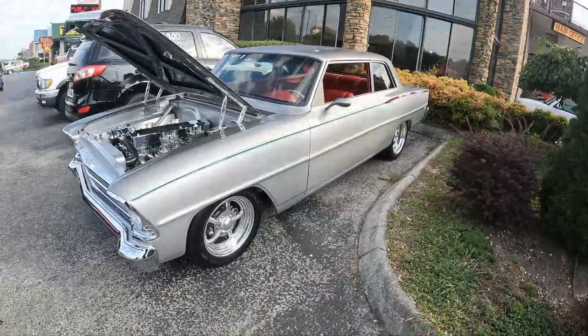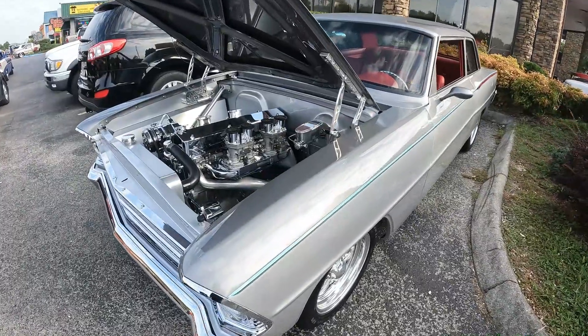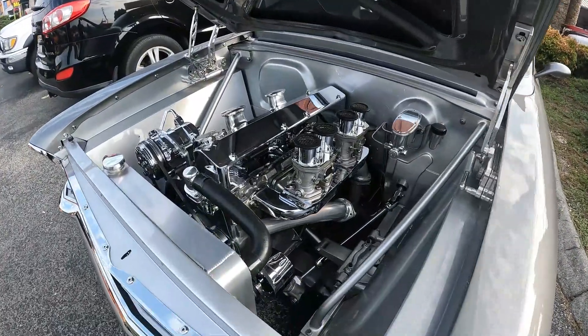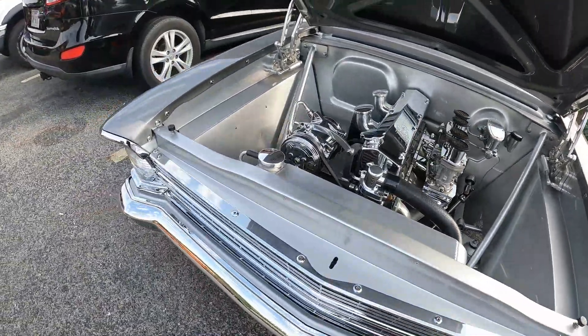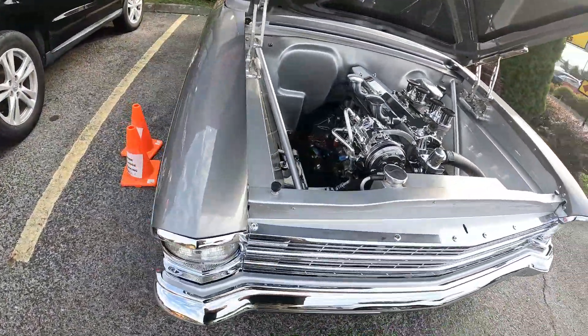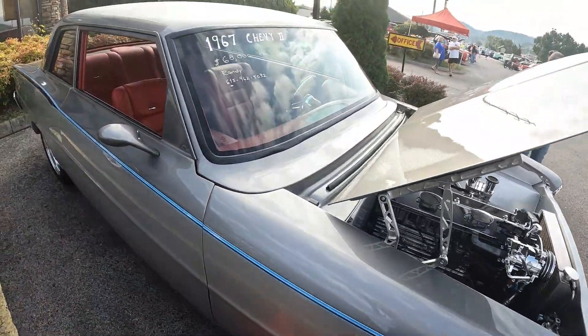I was shocked when I rolled up on this little Chevy 2 at Pigeon Forge Rod Run, looked under the hood, and saw the original 6-cylinder sitting there. Nothing's obviously original about it — this thing has been built from one end to the other. Super cool car, though.